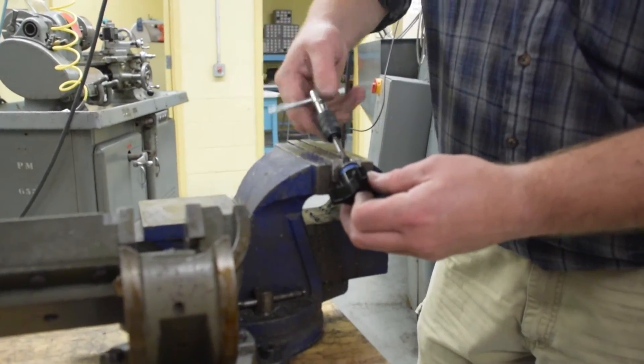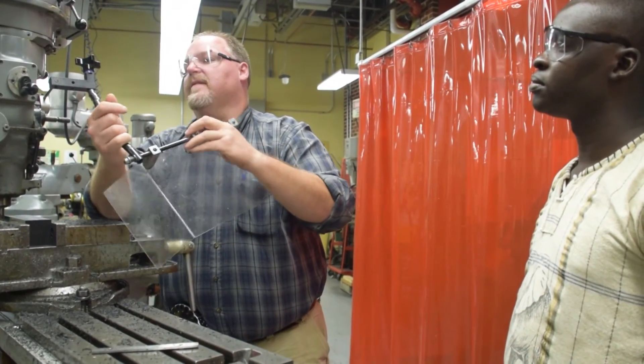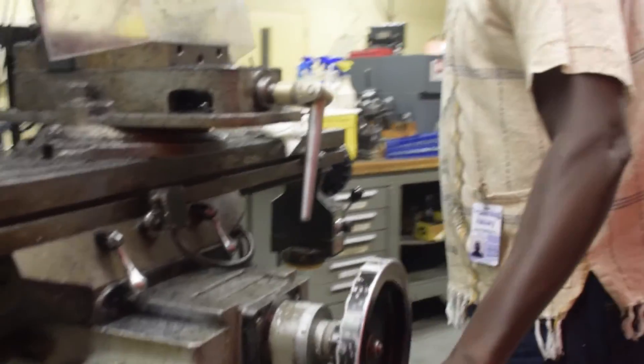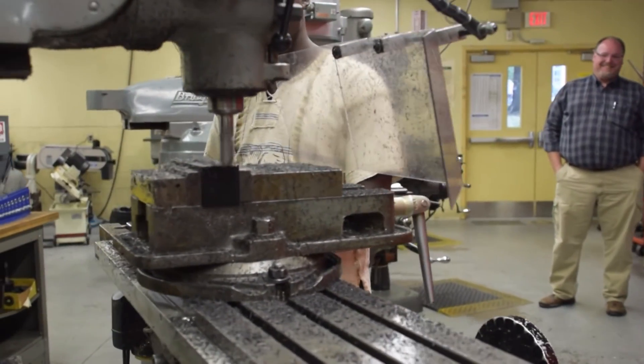Some of the rewarding aspects of working with the students here in the Learning Factory is the opportunity I get to see some of the innovative concepts, designs, and ideas that the students' young minds come up with.